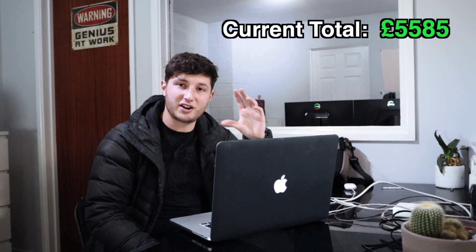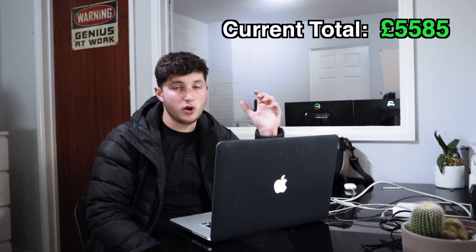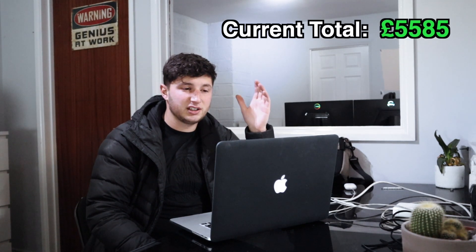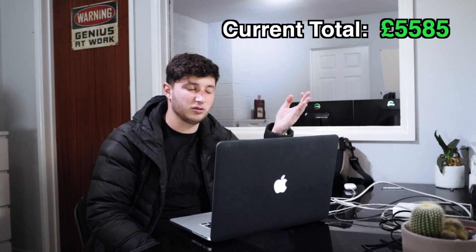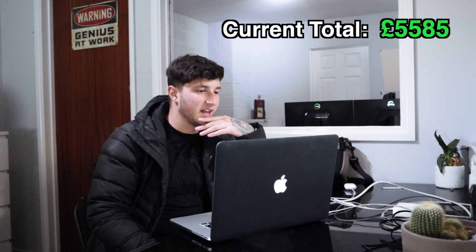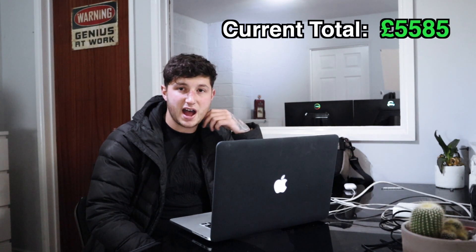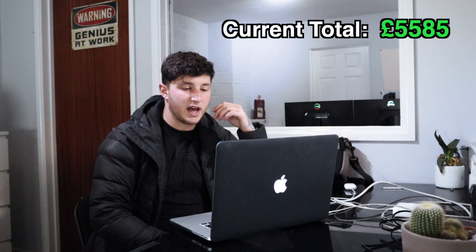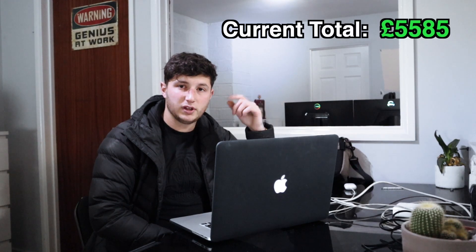If you're on the same track as me, congratulations - just keep following what I'm doing and you're going to make money. You can do a bit of it on the side throughout the year. You're allowed to sell a certain amount of cars - I think it's six or eight per year - before you have to get a trade license. But yeah, £5,585 - absolutely ridiculous.